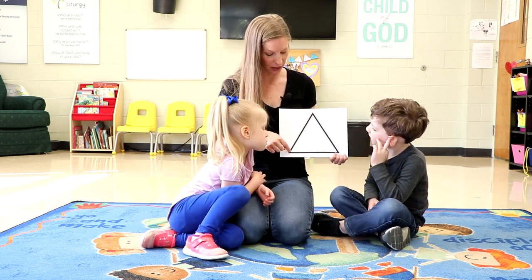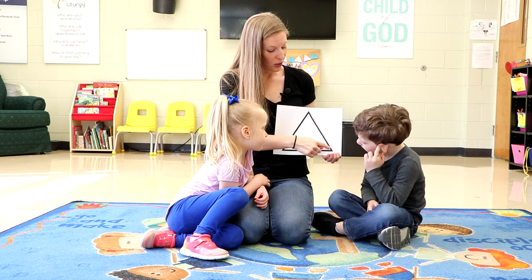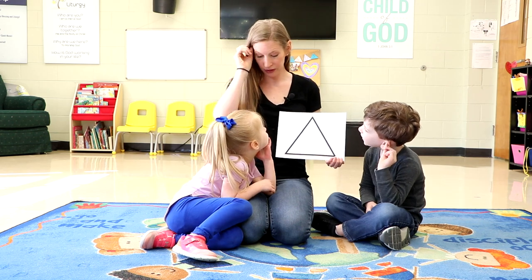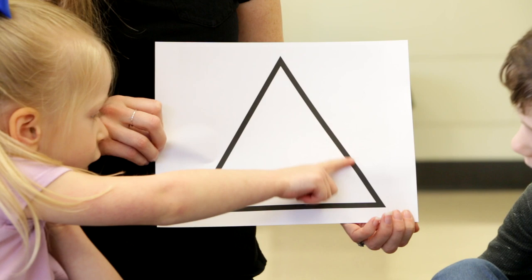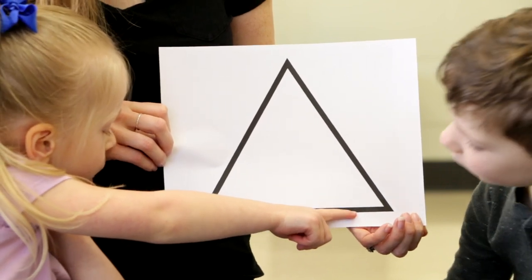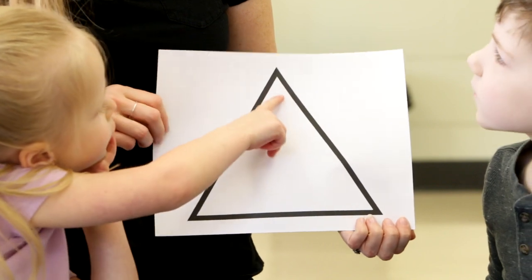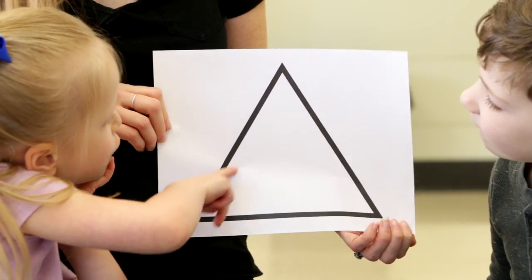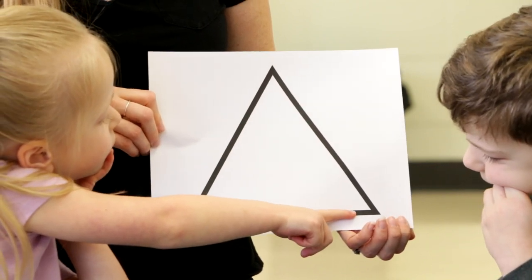We're going to breathe in on that — one, two, three — hold — one, two, three — and out. Do you think you can trace it with your finger? Up — one, two, three. Hold. Out — one, two, three. And in. Hold. Out. One more time: in — one, two, three — hold — one, two, three — out — one, two, three.